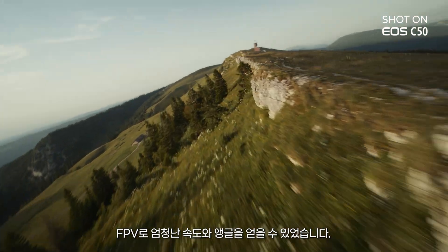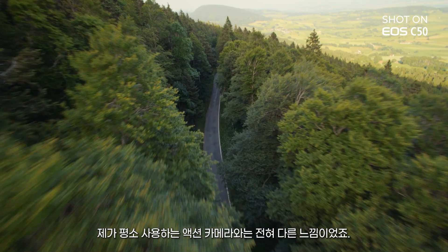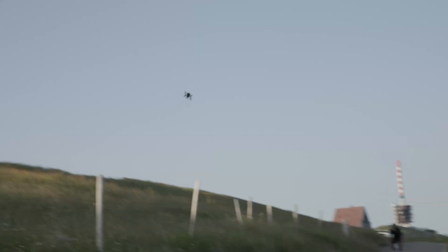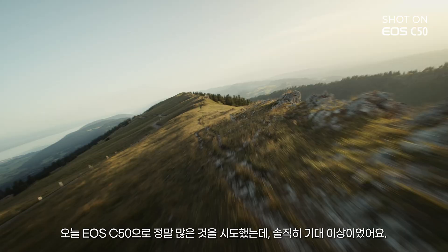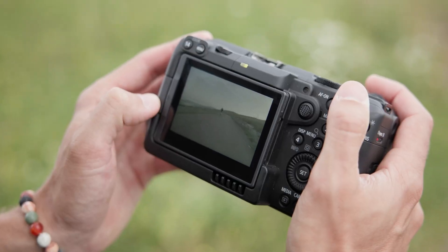I got some really cool angles, really good speed with this FPV. It looks very different than any action camera that I've used to work with. We tried so many things with this camera today and it's honestly beyond our expectations. The fact that it's that small with this quality — it's stunning.